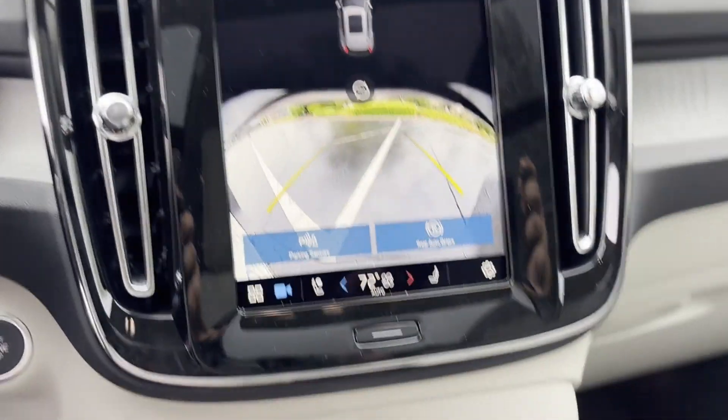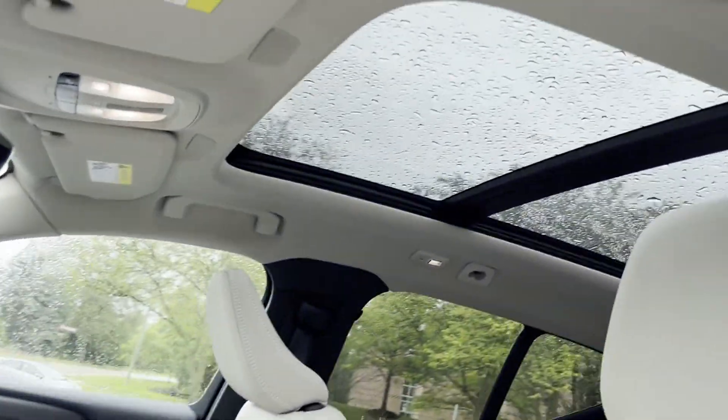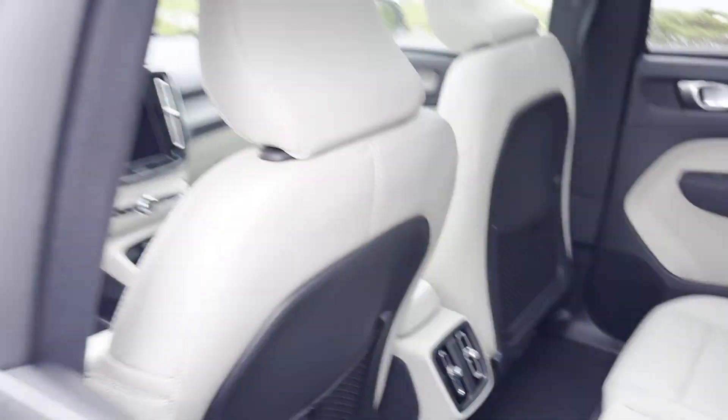All-Wheel Drive, Parking Aid Sensor, Heated Side View Mirrors, Panoramic Roof, Moon Roof. Take home the car of your dreams today.